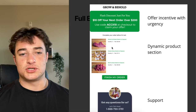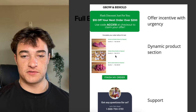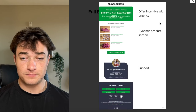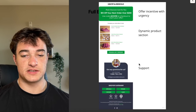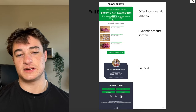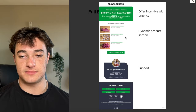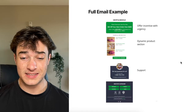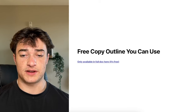The example: 'Flash discount just for you — $10 off your next order over $200, use this code at checkout, claim your order.' Super simple — offer incentive with urgency right off the top. Dynamic product section, finish my order, then support. Don't need crazy graphics to get it to convert well. Just give the offer, add urgency, and the dynamic section will carry the load.